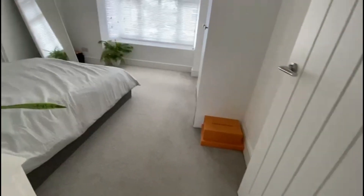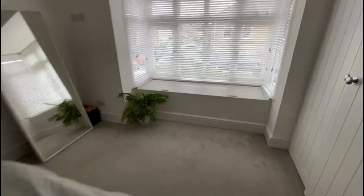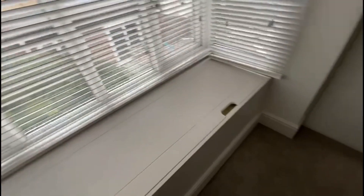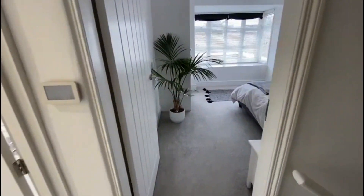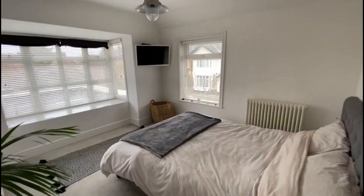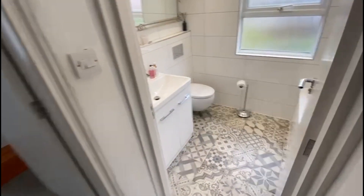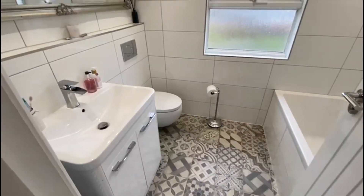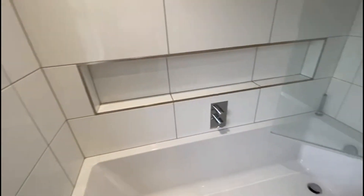Up we go. To the front aspect is a double bedroom with a lovely big bay, storage in the bay that also doubles as a seat, and fitted wardrobes — nice and light with easy neutral colours. Carrying on to the rear double bedroom, it's even brighter with a dual aspect, another reverse bay with storage seating, and another built-in wardrobe.